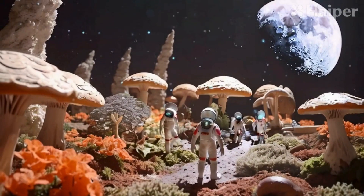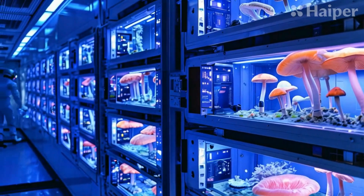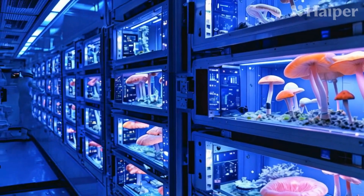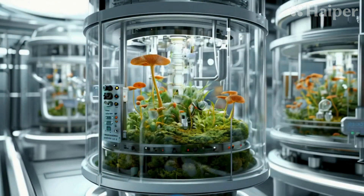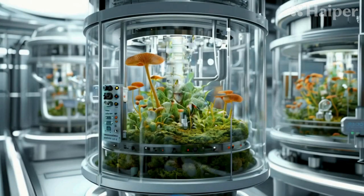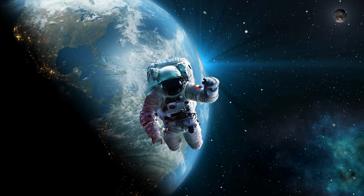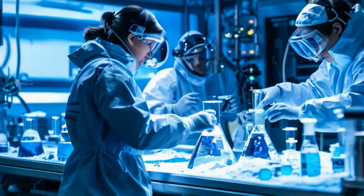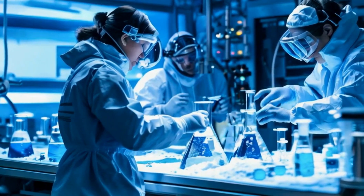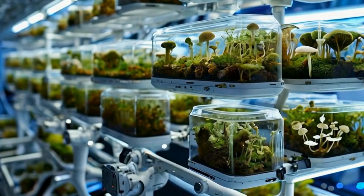So, how do we actually grow fungi in space? The key is controlled environment chambers that provide the right temperature, humidity, and light. We also use bioreactors, which are closed systems designed for fungal cultivation. In space, microgravity presents unique challenges, but experiments on the International Space Station are helping us understand how fungi grow in these conditions. This research is vital for optimizing fungal cultivation in future space missions.